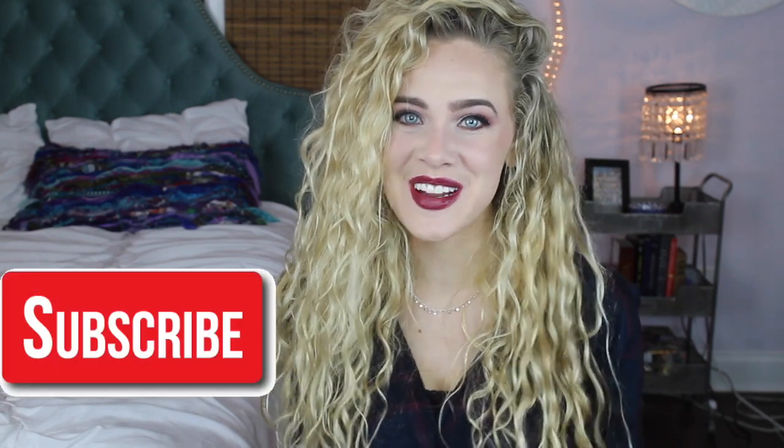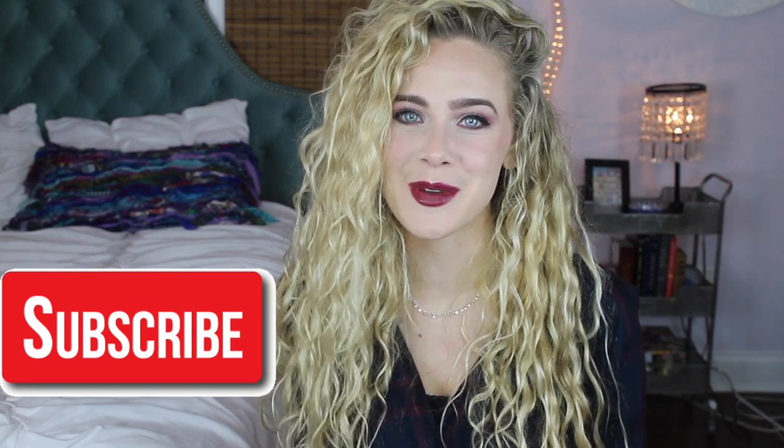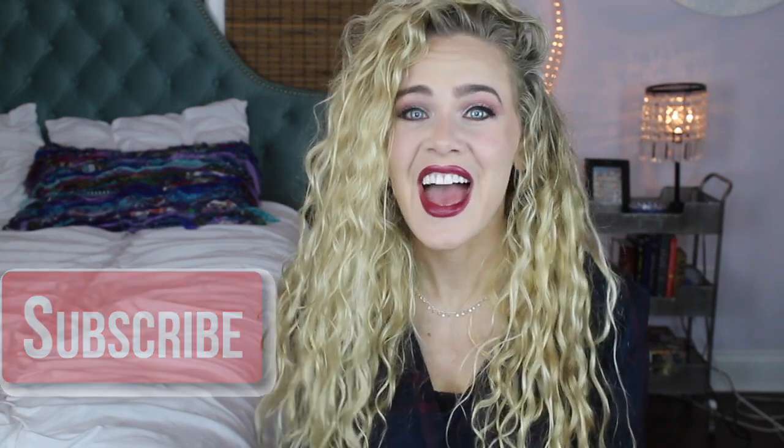Also, if you are new to my channel, then please be sure to subscribe — it would absolutely mean the world to me. And without further ado, let's jump in.